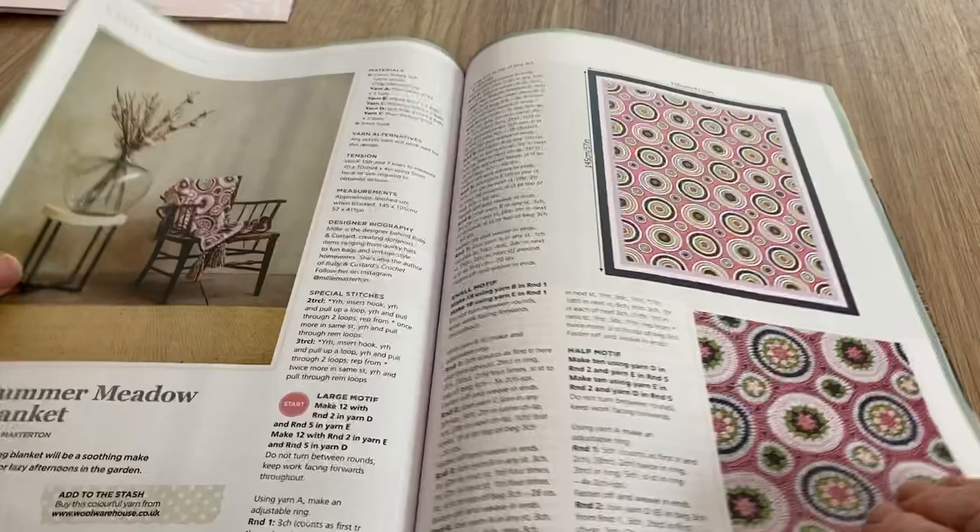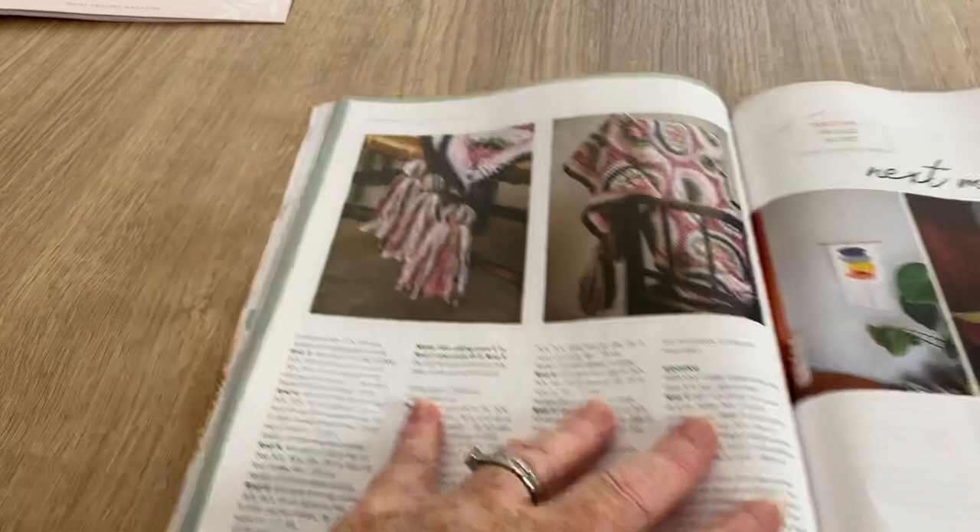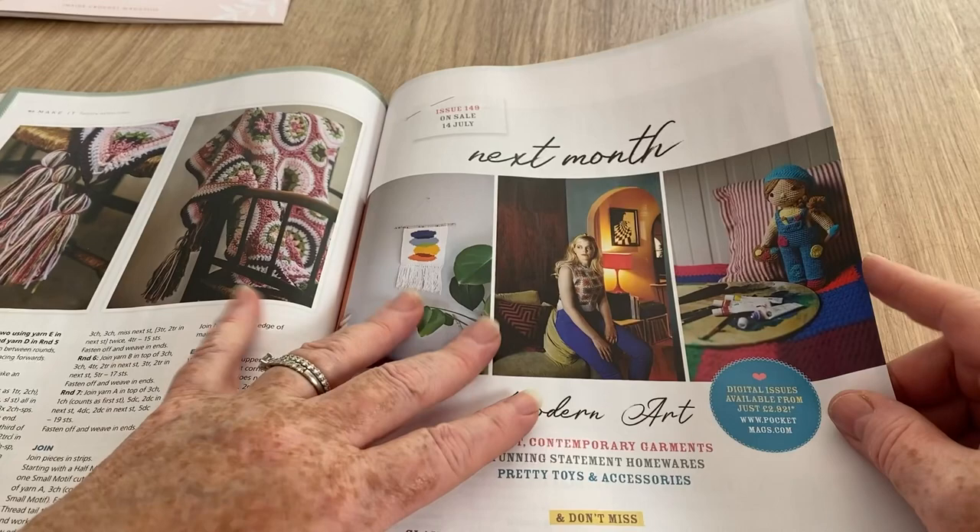Summer Meadow Blanket - this is the one with all the mandalas or rounds. I like that, quite sweet, might be interesting. It's got massive tassels hanging off it.